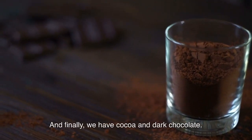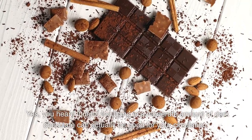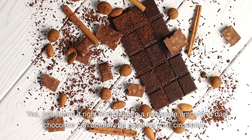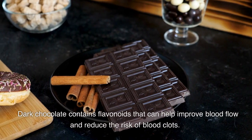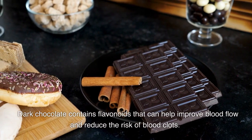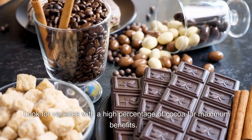10. Cocoa and Dark Chocolate. And finally, we have cocoa and dark chocolate. Yes, you heard it right — indulging in a moderate amount of dark chocolate can actually be good for your circulation. Dark chocolate contains flavonoids that can help improve blood flow and reduce the risk of blood clots. Look for varieties with a high percentage of cocoa for maximum benefits.